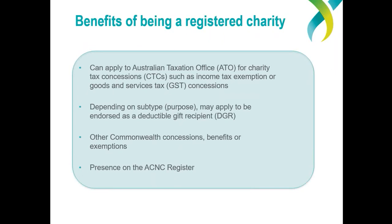If you do want to register your not-for-profit as a charity, one of the main benefits is that your organisation will be eligible to apply to the ATO for charity tax concessions. These include income tax exemption or some GST concessions. Also, depending on your organisation's charitable purpose, it may also be able to apply for additional tax benefits — deductible gift recipient status — which come with particular subtypes of charity, most commonly for organisations that can register as a public benevolent institution or a health promotion charity.